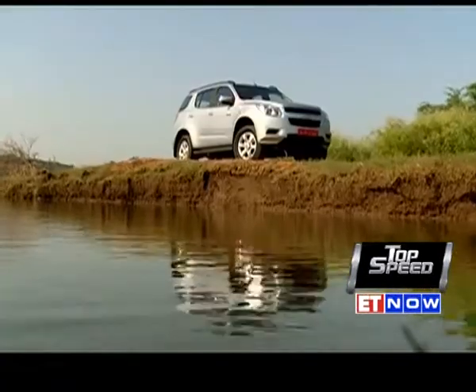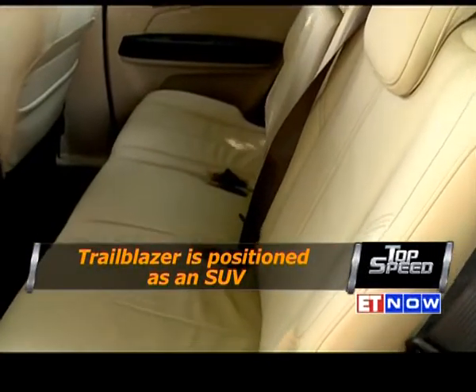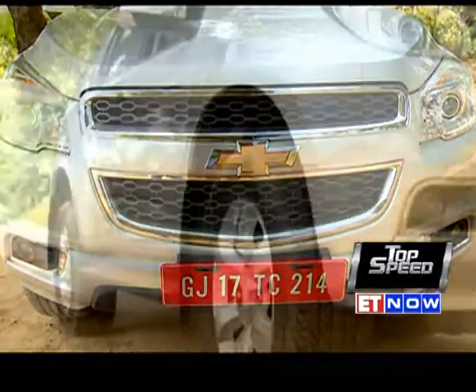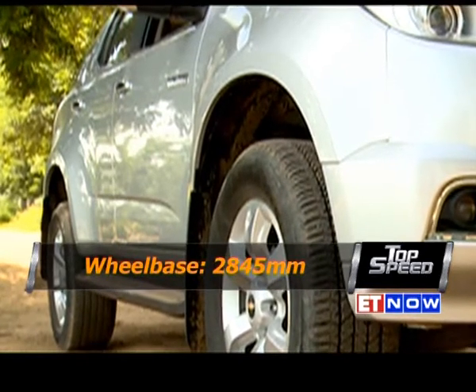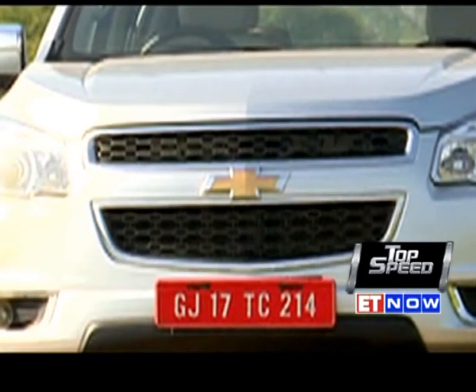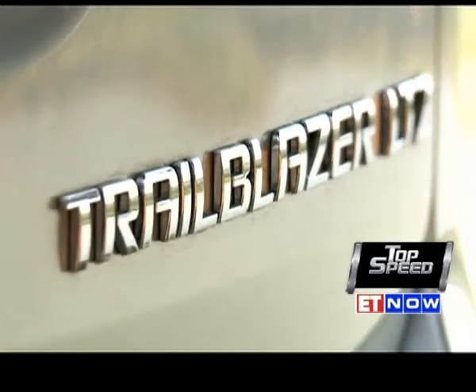General Motors will position the Trailblazer as a premium seven-seater SUV with all the bells and whistles and a powerful motor. The Trailblazer is a chassis-on-body SUV measuring over 4.8 meters long, sitting on a wheelbase exceeding 2.8 meters with a tall SUV stance, and it has enough presence to ensure you take notice of it in your rear view.